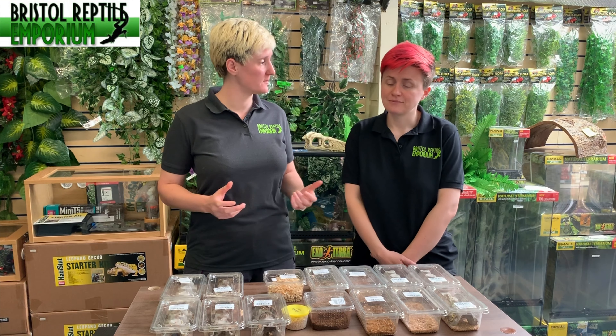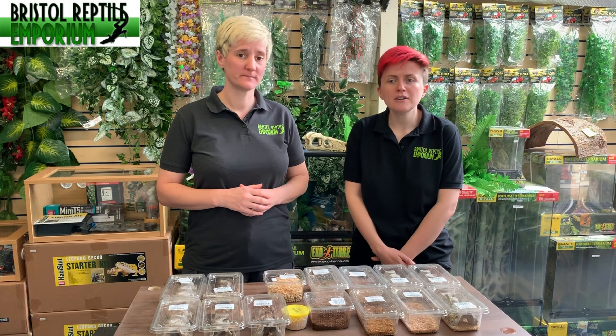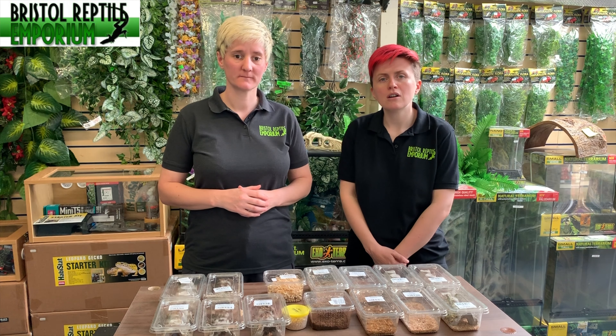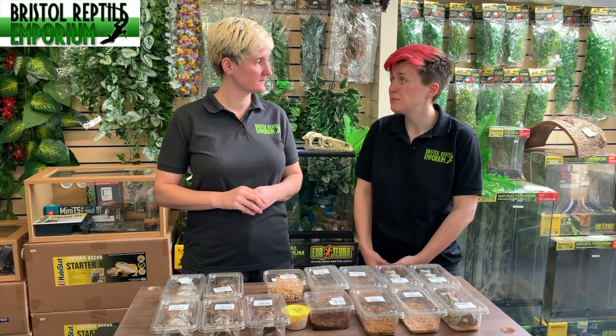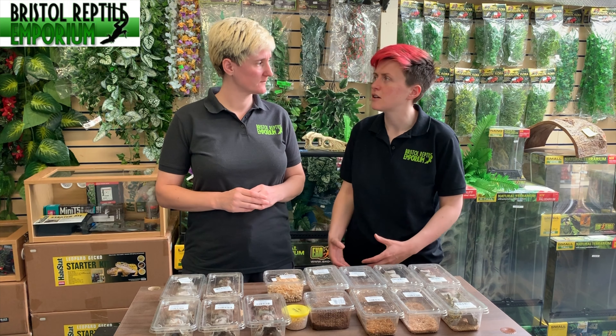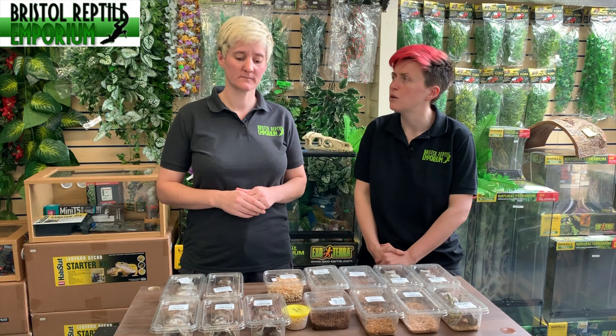How many different types of live food are there? There's probably in the region of about 12 common different species that are used, but primarily three to four different species that are most heavily used within the hobby.